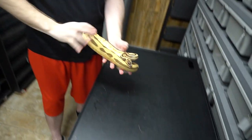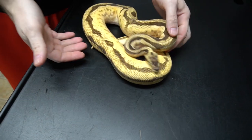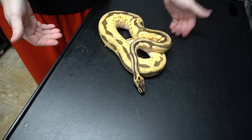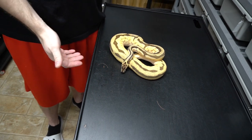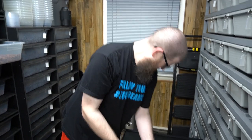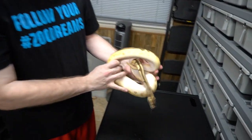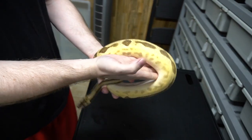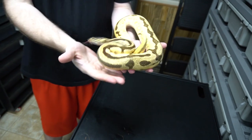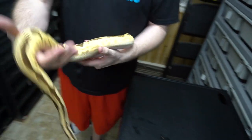Moving on down the line, we have the Jalopy. This is the one we got from Miguel — Pastel Orange Dream Enchi Yellowbelly Leopard Genex Het Pied. Really cool animal. Produced a really, really nice clutch for us last year — a bunch of Lavender Albino Pastel pods.